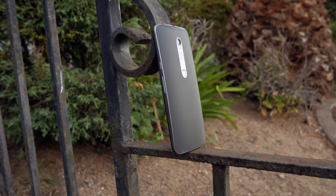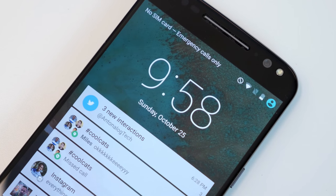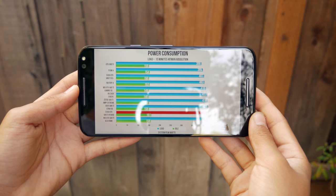Along with the screen are the speakers. They're really awesome. They're stereo, so both of the speakers are powered. They're front-facing, sound great, and whether it's for watching YouTube videos or gaming, they'll sound amazing, and you'll definitely like the experience.